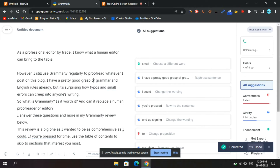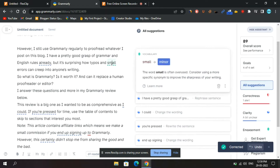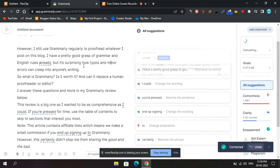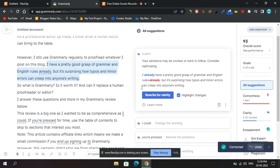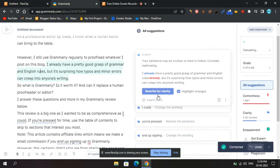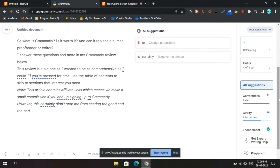Features: grammar and punctuation. It detects basic and advanced grammar and punctuation errors like alliteration, comma splices, run-on sentences, fragments, and much more. If you're not sure why a mistake is a mistake, no problem — Grammarly will tell you. It gives you a quick and easy-to-understand lesson.